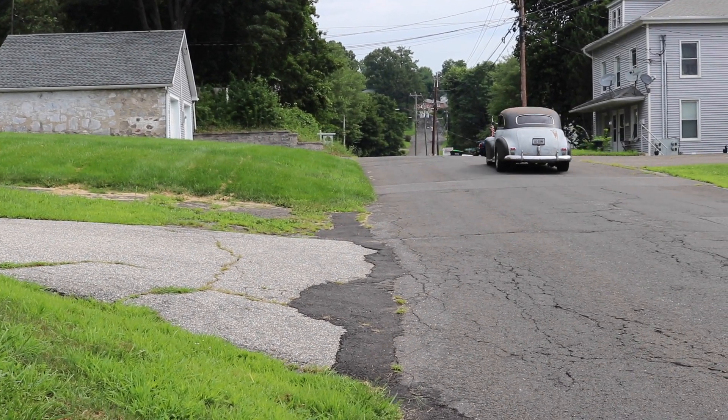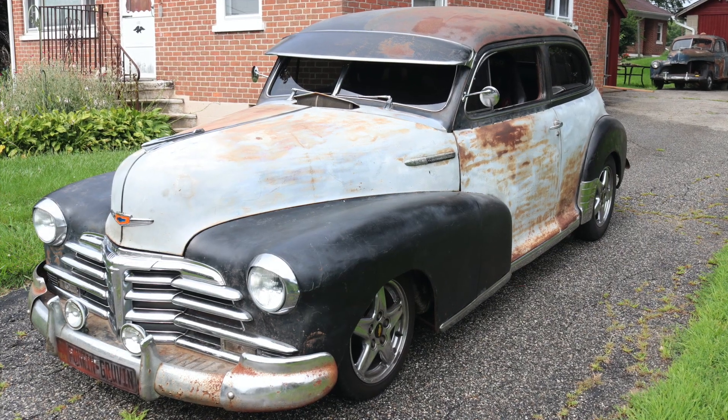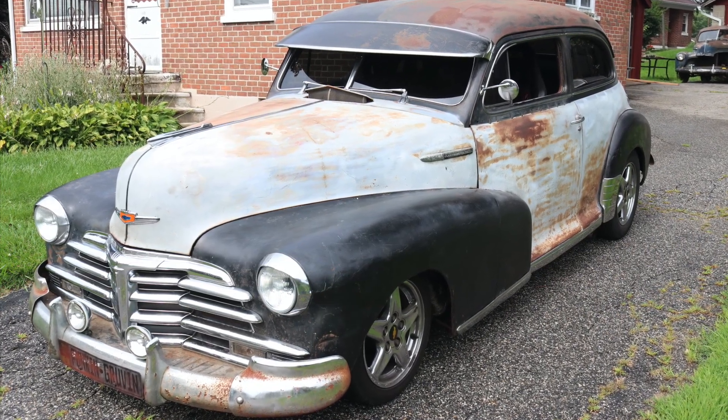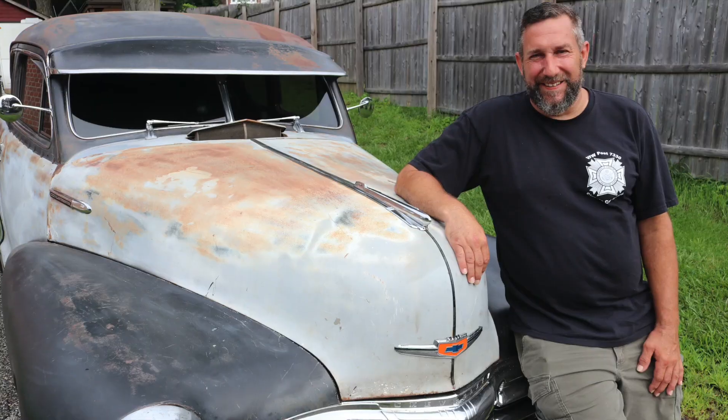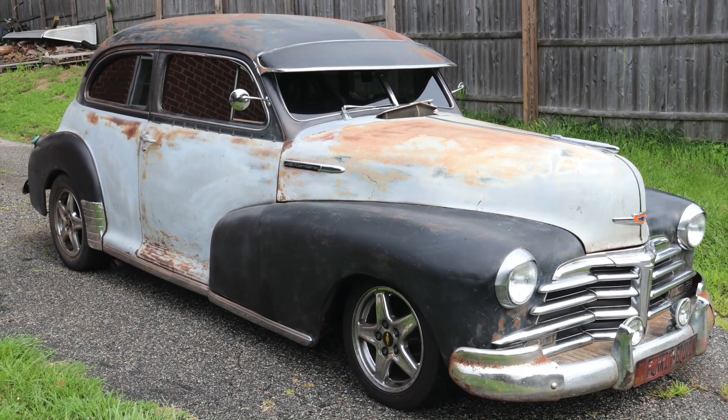It has a pleasant throaty rumble and shows off a well-worn exterior — a 1948 Chevrolet Fleetmaster Town Sedan owned by Robert Madoe of Oakville, Connecticut. He's owned the 76-year-old Chevy for two and a half years.